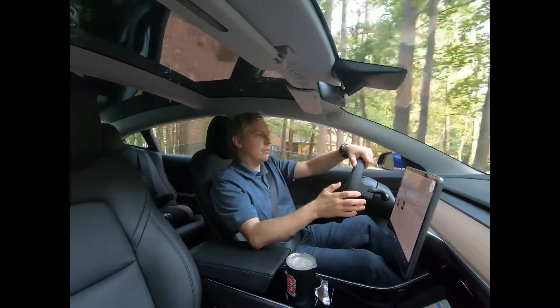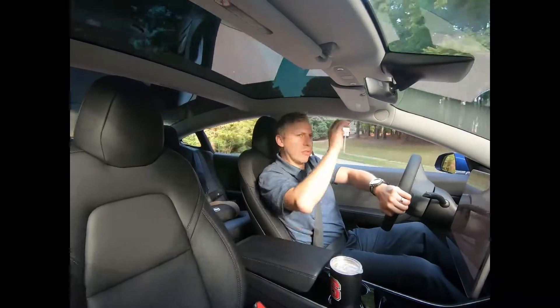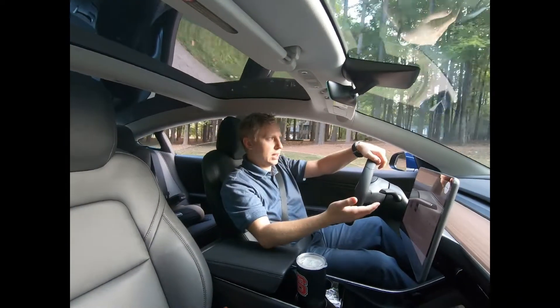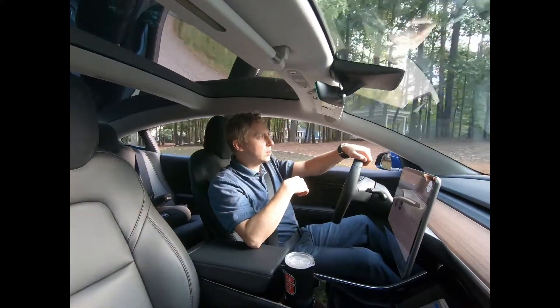Now I'm in drive going 11 miles an hour — not as noticeable as in reverse. I'm going down my street and I want to see if folks walking their dogs or anyone nearby can hear any noise.